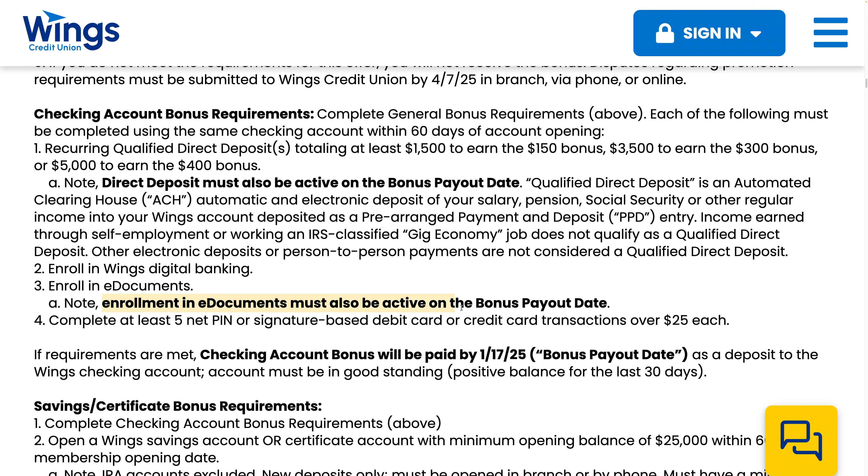Enrollment in e-documents must be active on the bonus payout date, and you must complete the five debit card transactions of over $25. If the requirements are met, the checking account bonus will be paid on January 17th, 2025.